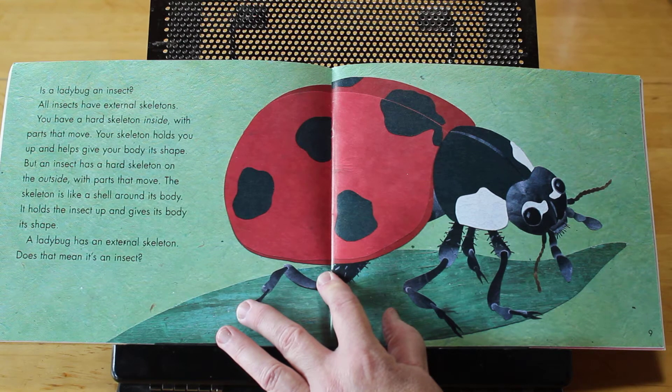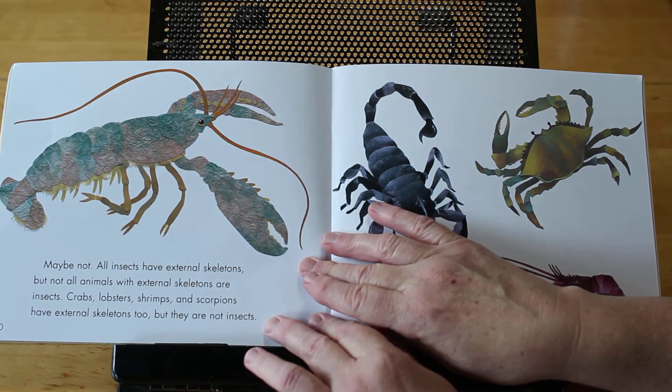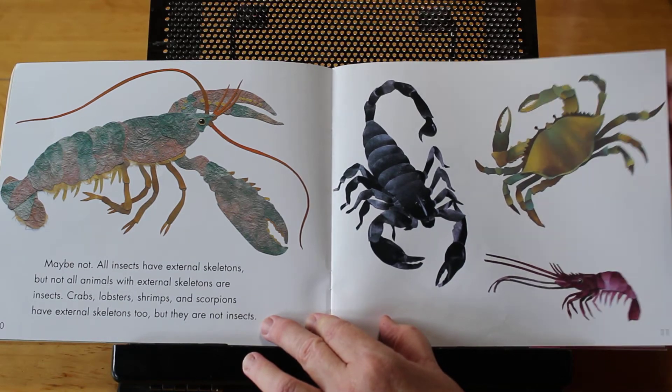A ladybug has an external skeleton. Does that mean it's an insect? Maybe not. All insects have external skeletons, but not all animals with external skeletons are insects. Crabs, lobsters, shrimps, and scorpions all have external skeletons too, but they are not insects.